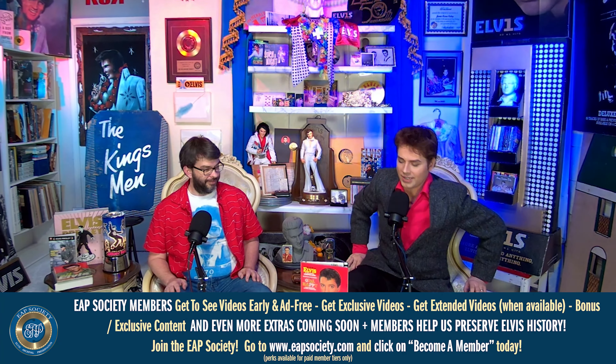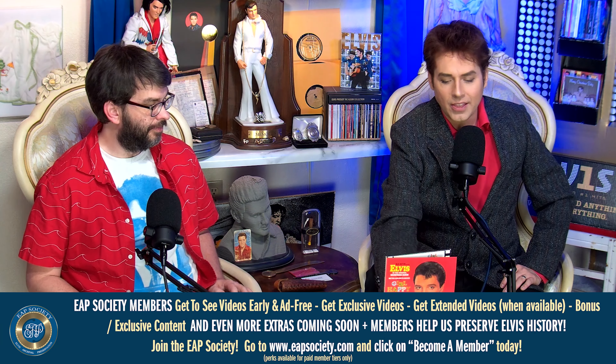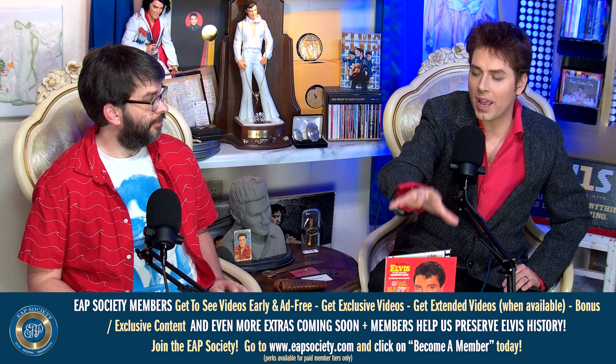Hello again everybody, I'm Jamie and I'm John, and this is the EAP Society Quick Take Tuesday, where we take a quick look at a single release or story that's a little too short for our main channel content. We've been looking at the individual classic albums from FTD after having looked at single releases and some live stuff, and this is the next in that series: Girl Happy.